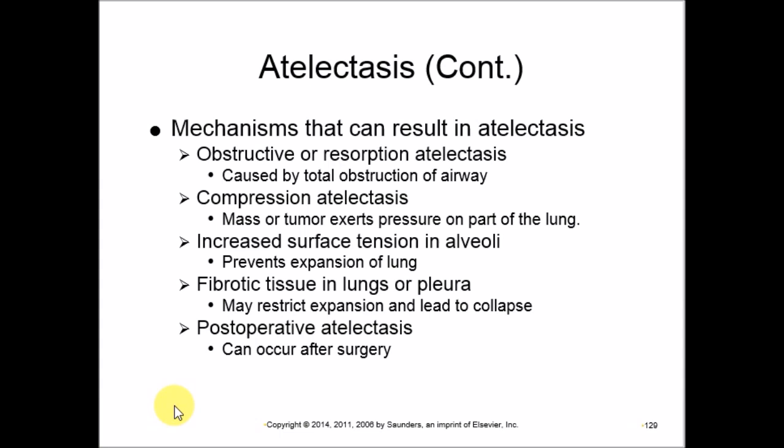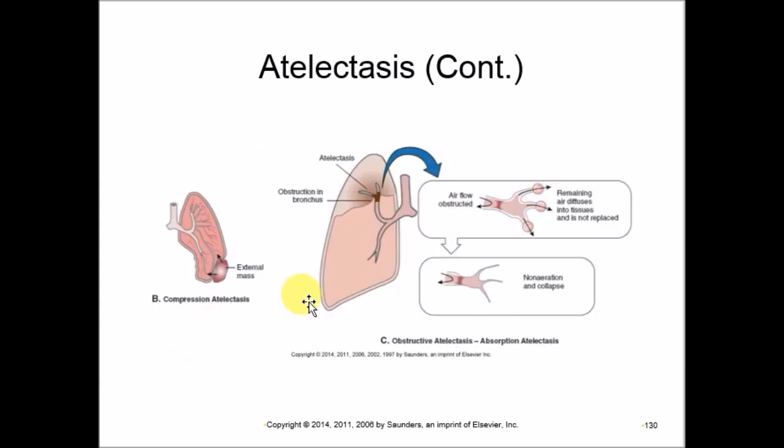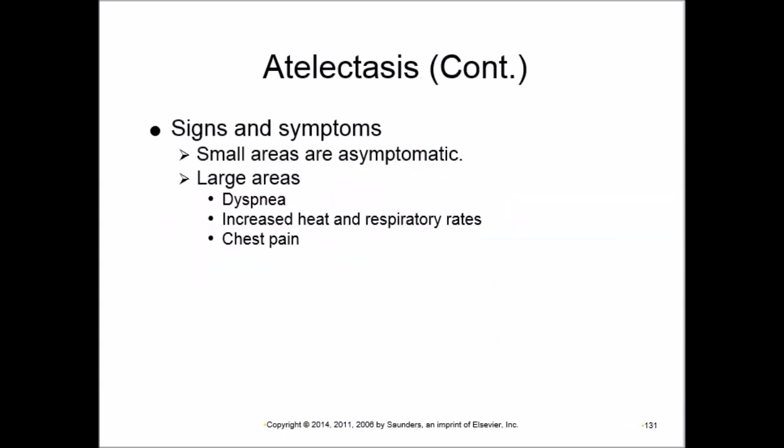Atelectasis can result from bronchial obstruction or a mass pressing on the lung. If the collapsed area is small, it may be asymptomatic. If large, the patient experiences dyspnea, increased heart and respiratory rates as compensation, and possibly chest pain.